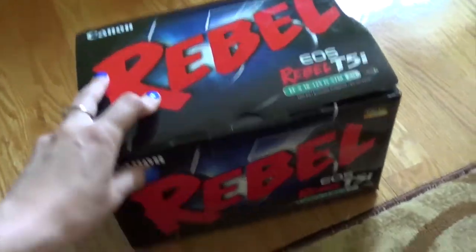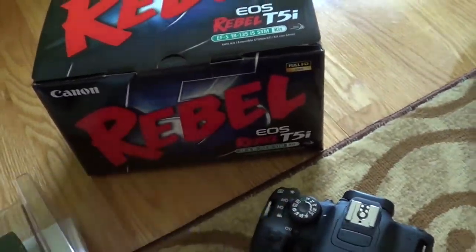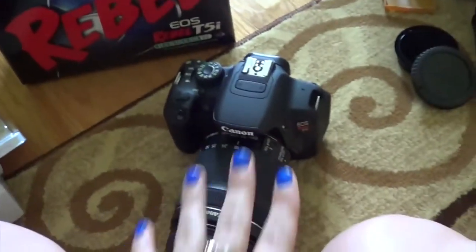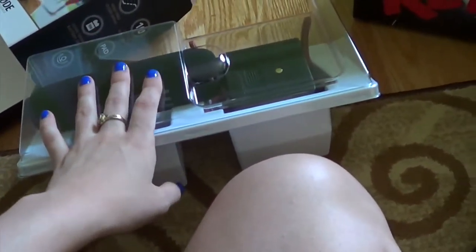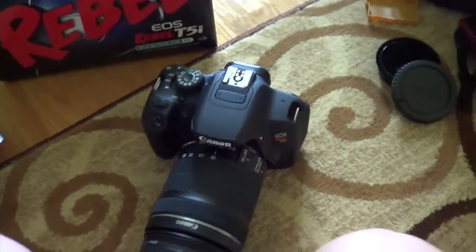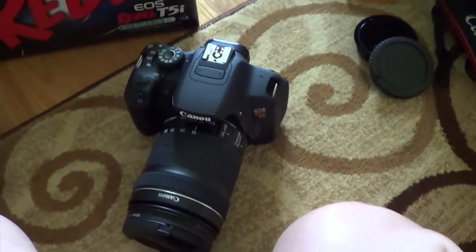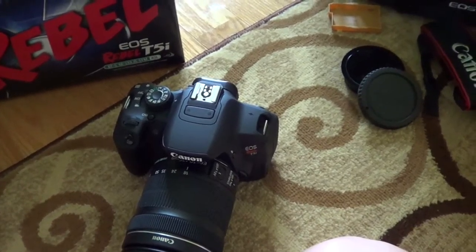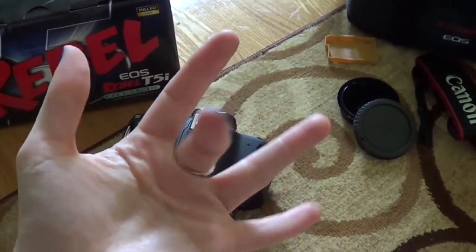That is everything! There's the pretty box — Rebel, haha. I'm gonna finish setting up the camera, kind of look at it in awe, and then I need to go get something to eat because I'm so hungry I'm actually starting to feel dizzy. I will see you guys later. Bye!